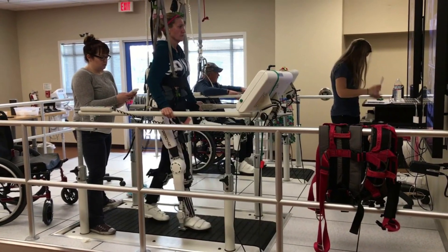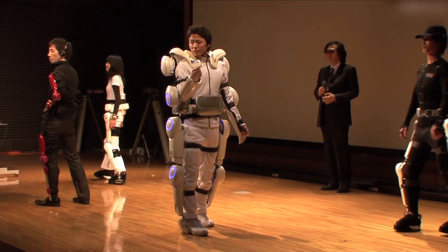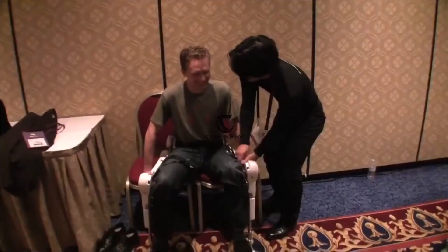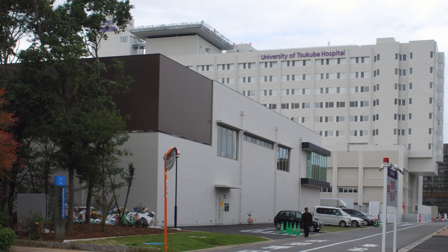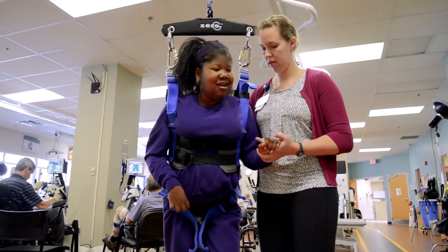So what exactly does HAL do? It detects the bioelectrical signals through the sensors attached to the skin's surface and the person's desired movements according to the user's voluntary commands. In short, if you think that you want to walk, the brain will send signals through nerves to muscles, and the wearable will help you move. The University of Tsukuba Hospital announced using the HAL lower limb type to conduct clinical trials on children with cerebral palsy.